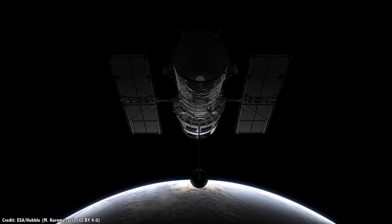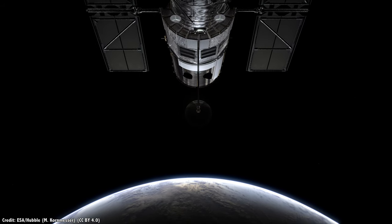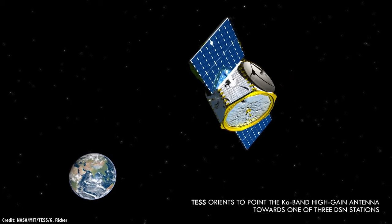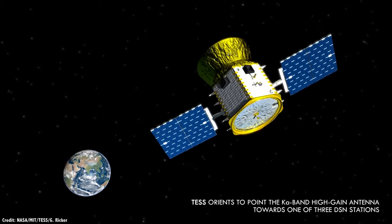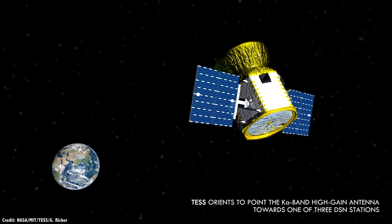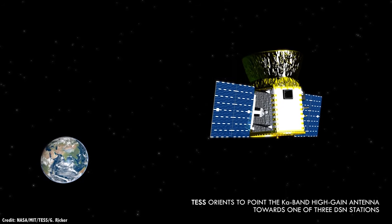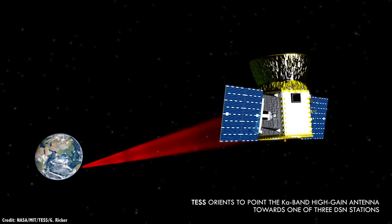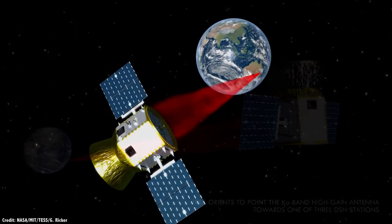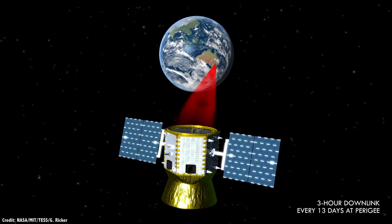First, let's talk about reaction wheels. These are a type of flywheel used to change the orientation of a spacecraft. Think about a space telescope that needs to switch from target to target, or a spacecraft that needs to turn itself back to Earth to communicate data. They're also known as momentum wheels. There's no air resistance in space, so when a wheel turns in one direction, the entire telescope turns in the opposite direction, thanks to Newton's third law — for every action, there's an equal and opposite reaction.